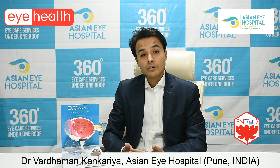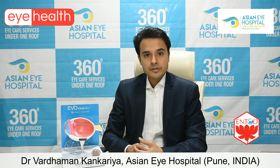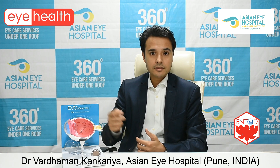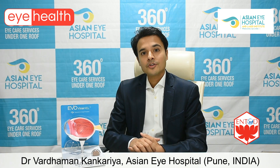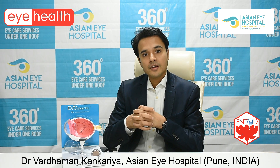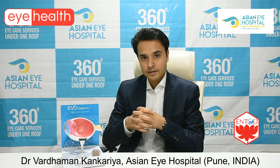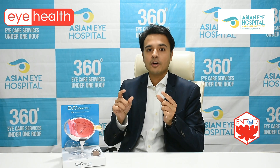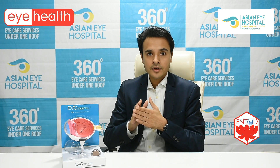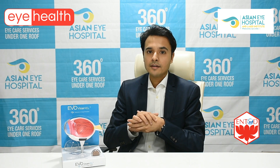If you have spectacles and want to undergo refractive surgery, you would want to know if you are a candidate. You are a candidate if your age is more than 18 years and your refractive error has been stable for 6 to 12 months. A series of tests are done on the eye — most importantly we check the cornea's thickness, curvature, and perform a pentacam scan or corneal topography. If all these are normal, anyone over 18 can be a candidate.